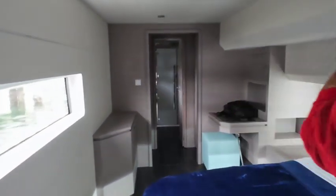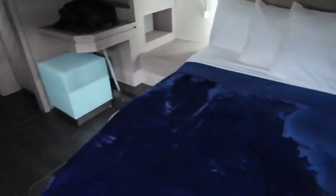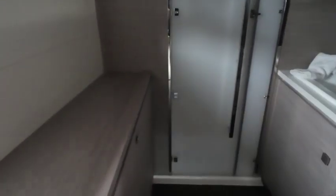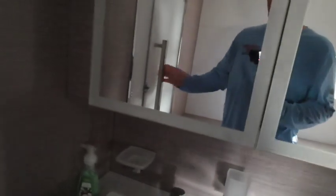This is a 3-bedroom, 3-bath model. This is the master suite with a queen-size bed and a full walk-around bed. There's also a desk, a full bath, and a separate shower.